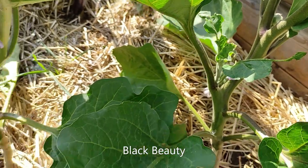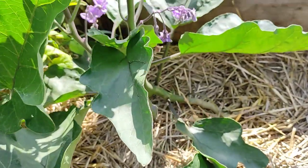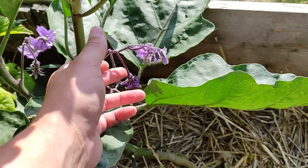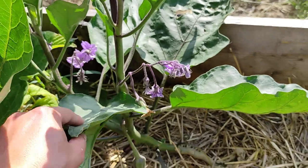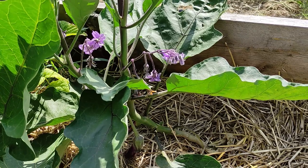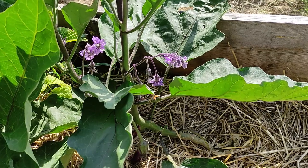The Black Beauty doesn't have as many flowers as the Early Long Purple Three, which has at least five, six, seven, eight flowers on one stem with three or four stems. It's going to be interesting to see how many fruit they produce and if the Early Long Purple Three actually tastes better than the Black Beauty.